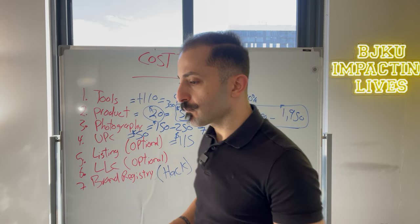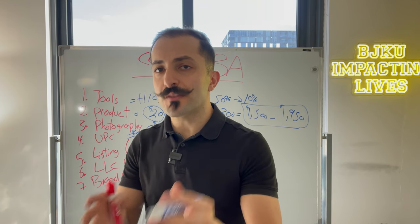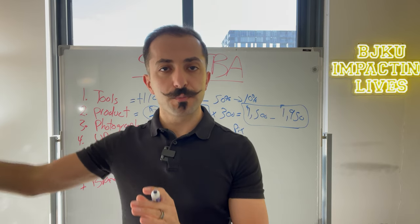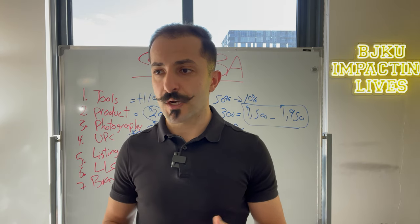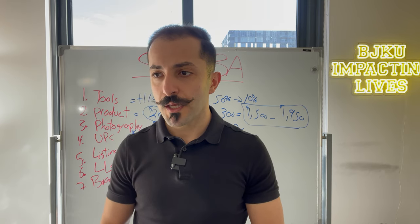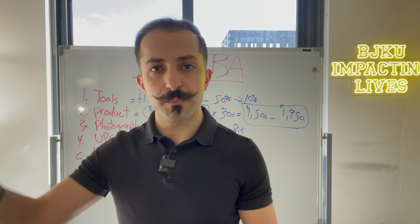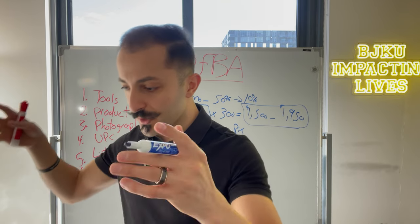As a business — whether you're doing Amazon FBA or any other business — you want to make sure there is a wall separating you personally from your business, especially when selling products. For instance, when I owned a restaurant, someone could get food poisoning or get into a fight, and the business could get sued. If the business goes under and can't pay, you don't want them coming after your personal assets. So whatever happens in your business, you want it contained within the business.